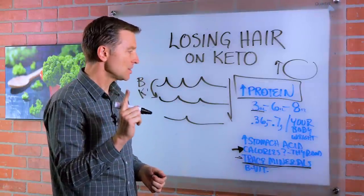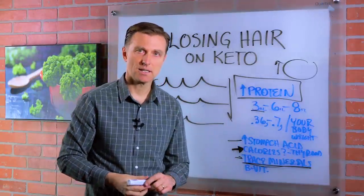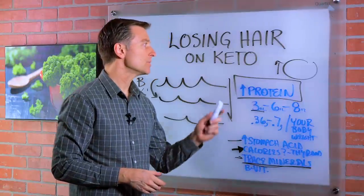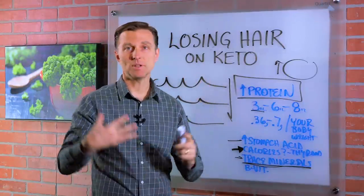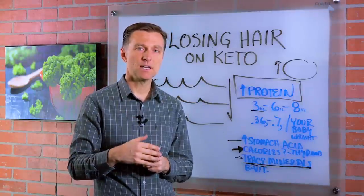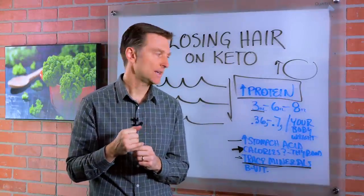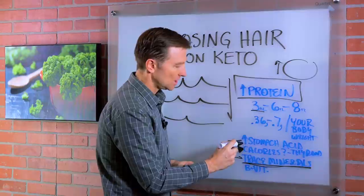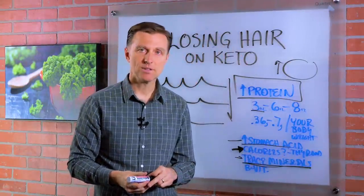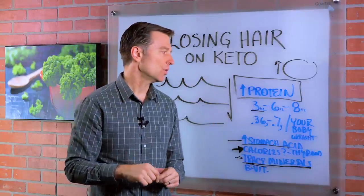The other thing to mention is your stomach acid. If you have low stomach acid and you're not able to digest the protein, that could be one reason why it's not ending up in your hair. You would know if you have low stomach acid if you experience heartburn, indigestion, bloating, and gas. If you have that, you need to increase your acid with apple cider vinegar. You can get it in tablets, or betaine hydrochloride, or the combination of both — those two work really, really well.